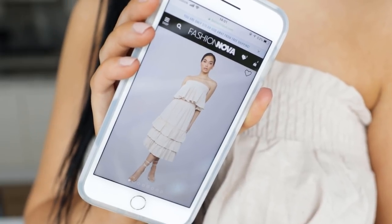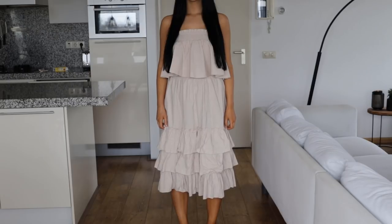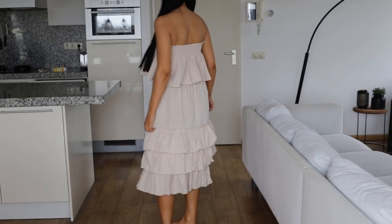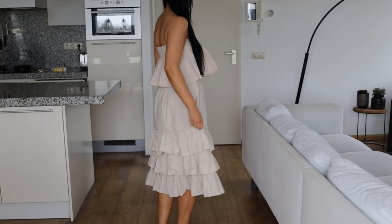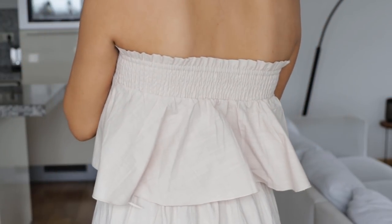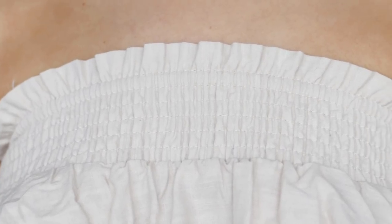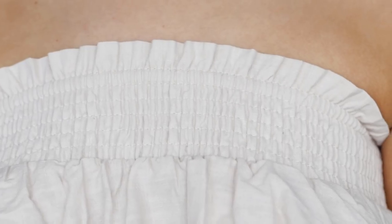The next item is this ruffled skirt with a really cute ruffled top. It might look like a dress but it's two pieces. I think it's just a perfect outfit for a nice summer day where you want to wear something a little bit wider and not have to worry about your body but still look really cute. I absolutely love this.